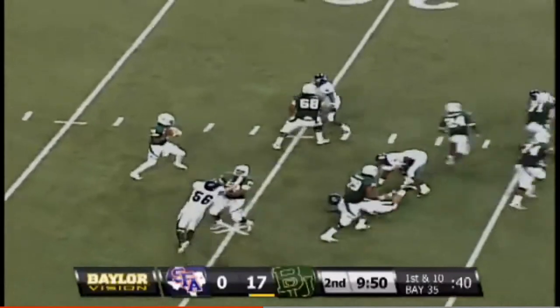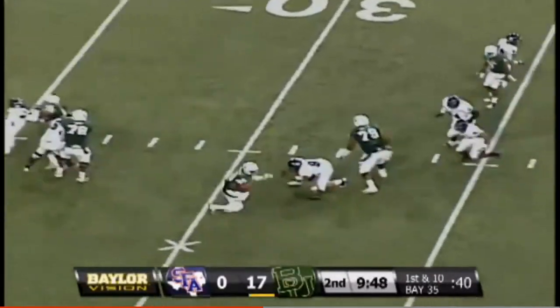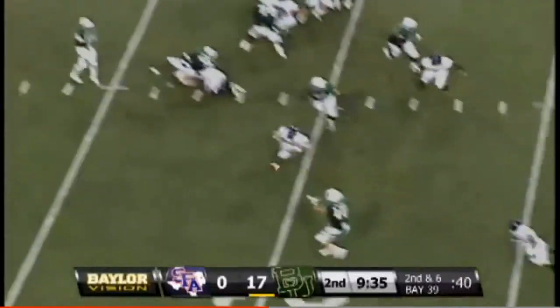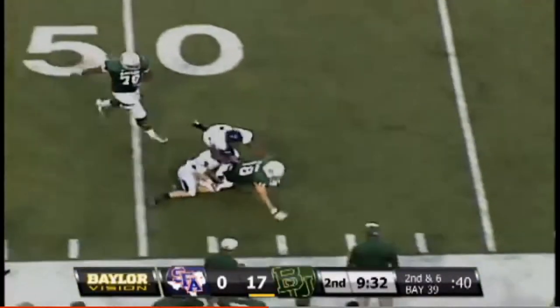From their own 35, Griffin takes the snap — pumps, has time, now steps up, now tucks it under his right arm. Runs to the right side — he can go get him when he needs to. Four-yard gain, second down play — pass to Jordan Iver.